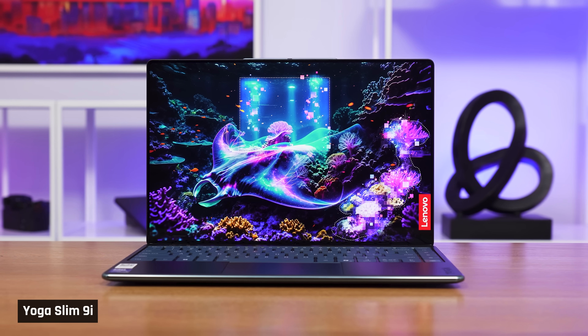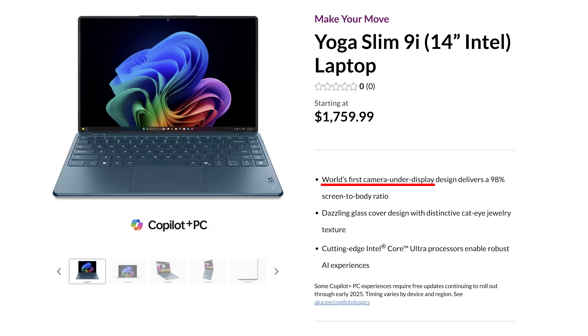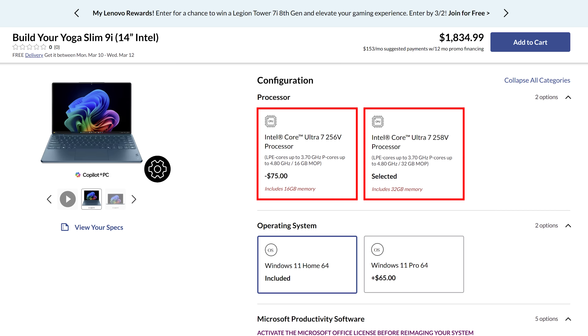Today, we have Lenovo's new Yoga Slim 9i, their highest-end consumer laptop. It's the one with that gorgeous 4K screen with a webcam hidden behind it. It has Intel's Lunar Lake processor, which is our favorite for these kinds of laptops.